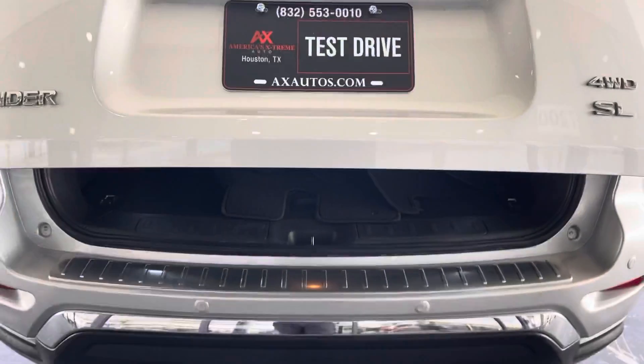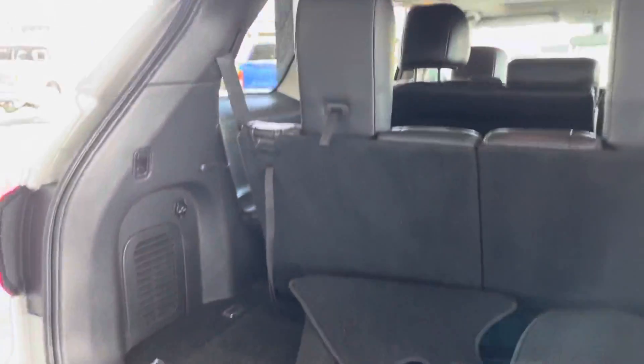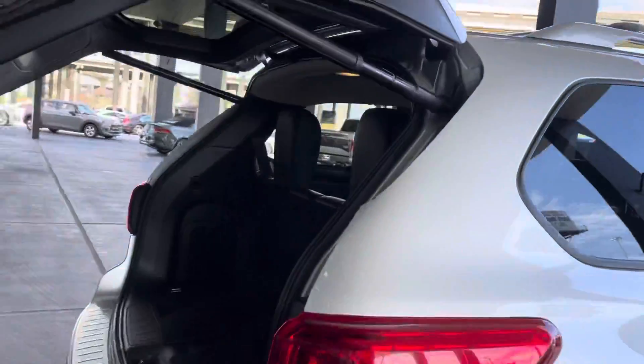We have our trunk — one press on the button and it opens by itself. We have floor mats in the back for now. Those seats do go down for extra storage. If you need to haul something, there's a button right here — you don't need to push down, it does it by itself. The seat closes all the way and locks.